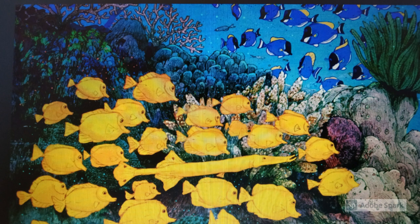This trumpetfish changed colour to try and blend in with a school of yellow tang, but you can pick him out easily enough, can't you?